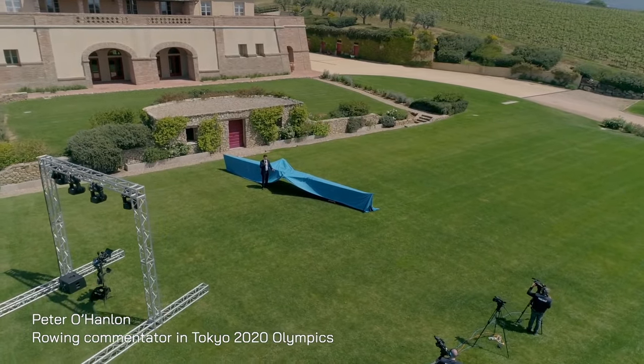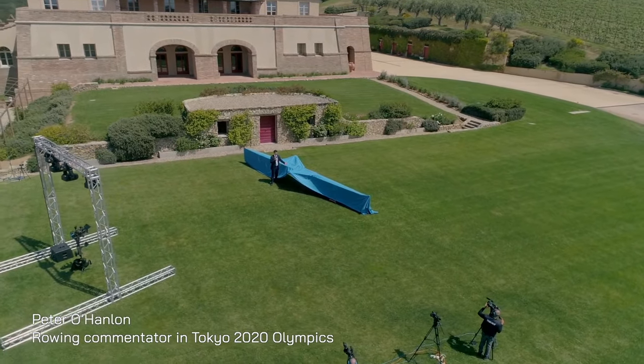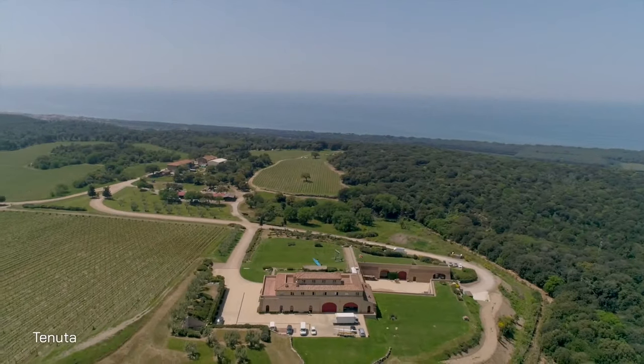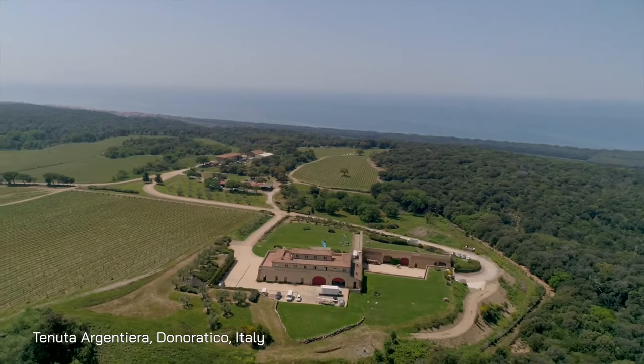Hello and welcome to the latest unveiling from Philippi Boats. Last time we were in the Museum of Ancient Ships in Pisa where we looked at the new F-69 and F-70, specifically designed for elite men and elite women. This time we've moved just down the coast to Donoratico, the headquarters and home of Philippi Boats.